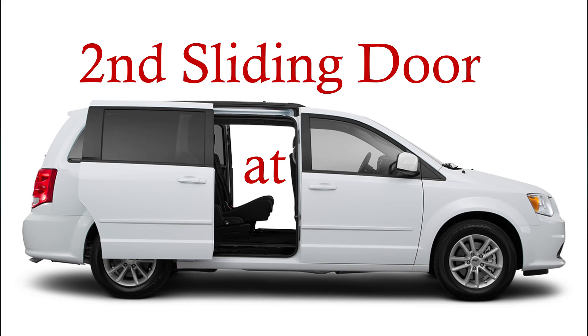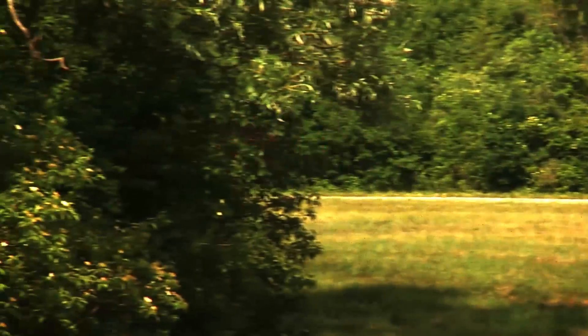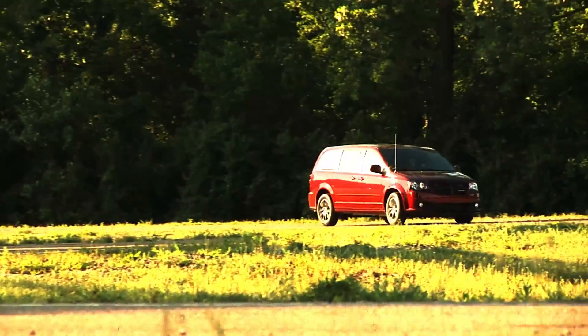Innovations include the full-ceiling sunroof and the driver's side sliding doors, and it has remained Canada's best-selling minivan. With best-in-class towing capabilities, an award-winning Pentastar V6 engine, and the stow-and-go seats,